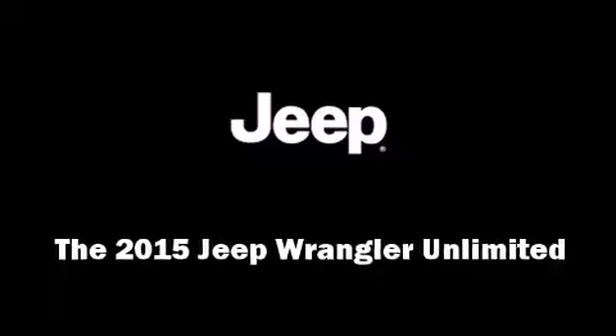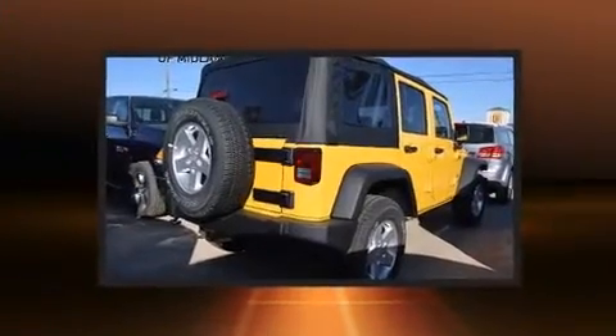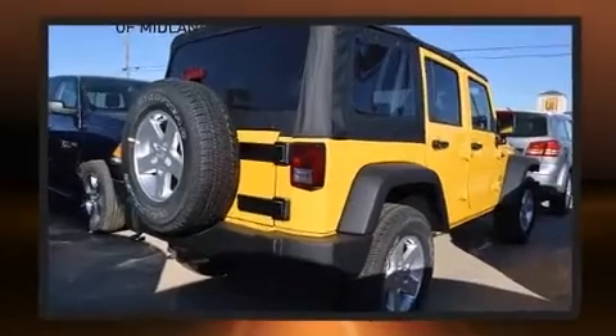Discerning drivers will appreciate the 2015 Jeep Wrangler Unlimited. It features an automatic transmission, four-wheel drive, and a refined six-cylinder engine.